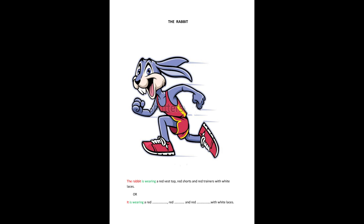Now who's this? The rabbit. So the rabbit is wearing a red vest top, red shorts and red trousers with white laces.